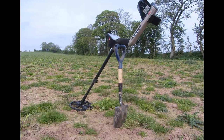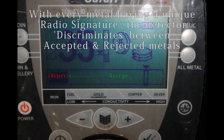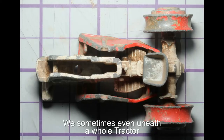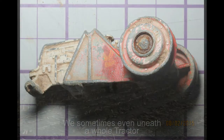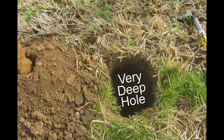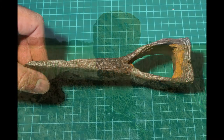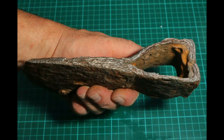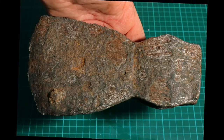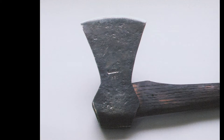Most of the detectorists who go out in the field set their machines to not detect iron, for obvious reasons like tractor parts. But occasionally, if it's a rather large lump, you will get a signal from it. One of our members dug about two feet down and found what looked like just a big lump of iron, which turned out to be a 17th century axe in very good condition and very well worth keeping.